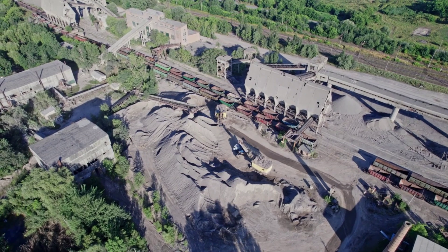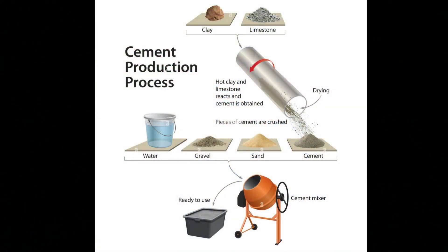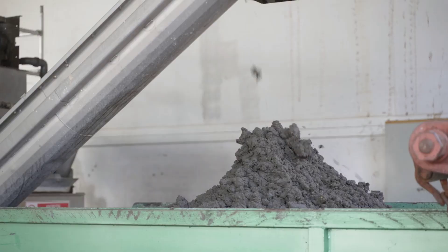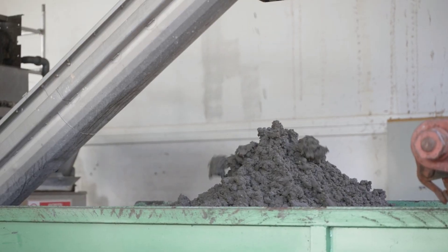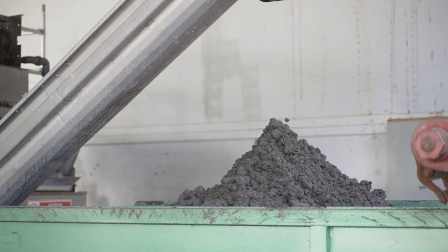This raw meal is a blend of calcium, silicon, aluminum, and iron — elements that play a crucial role in the cement-making process. After the crushing stage, the raw meal is ground even further. This grinding process helps to create a consistent, fine powder that is essential for the next phase.